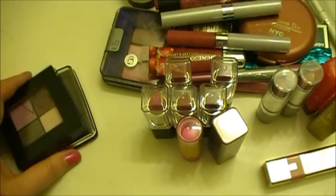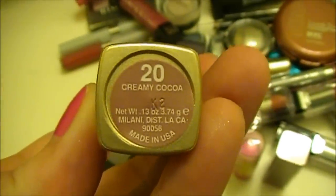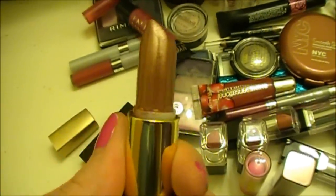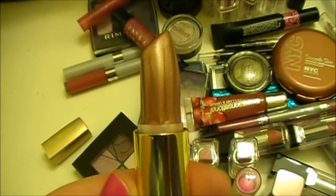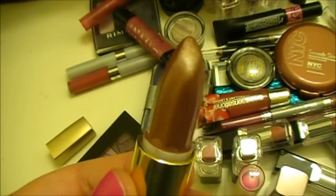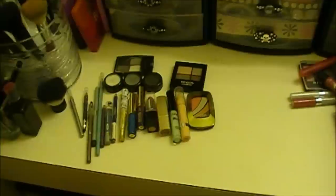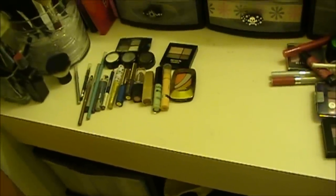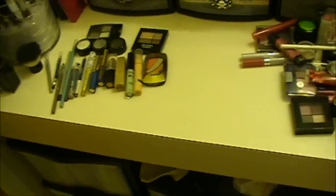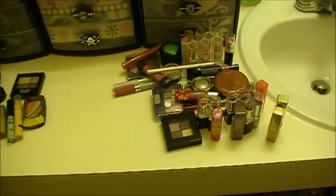Everything else here is good. This is what I'm getting rid of: the Victoria's Secret palette, the Rimmel London one, and stuff that's very very old that I'll be throwing away. This other Milani in Creamy Cocoa — I tried it on and thought, what was I thinking? It's like a brown and gold mixed together — beautiful to look at, but I just can't wear it. I hope you guys enjoyed this declutter. If you're new to my channel, please subscribe, and remember: smarter beauty is better beauty. See you next time!